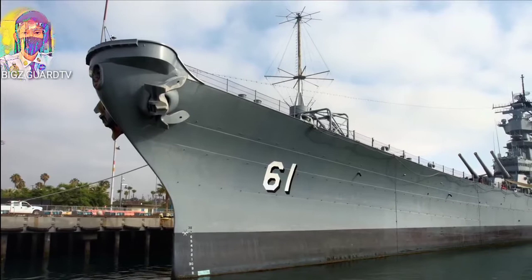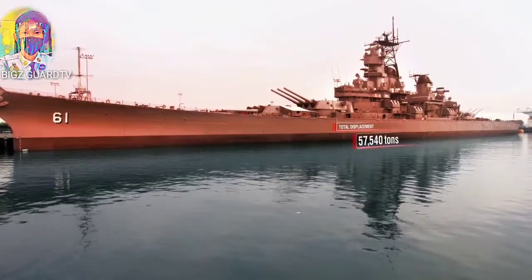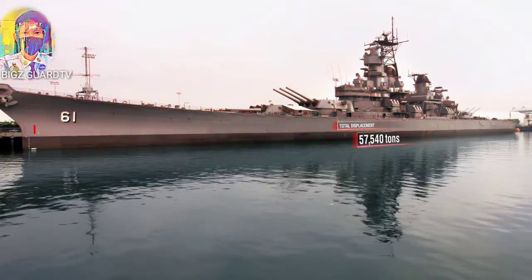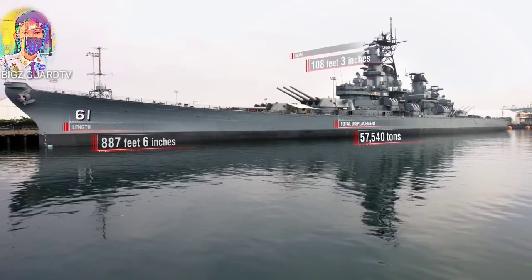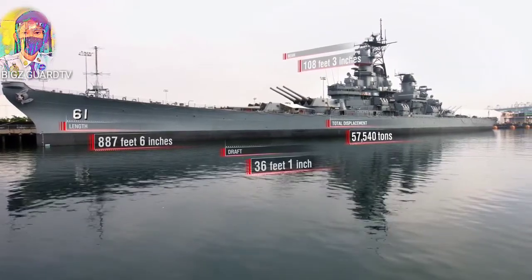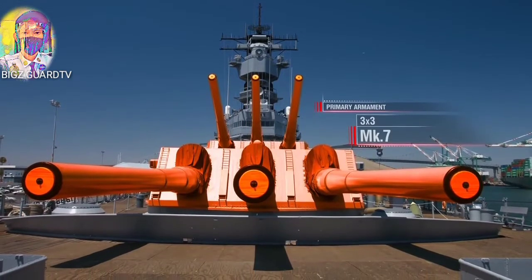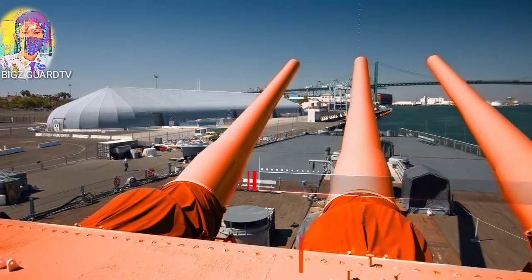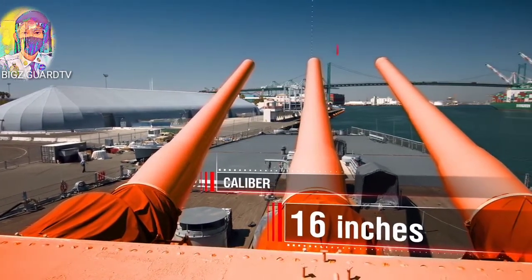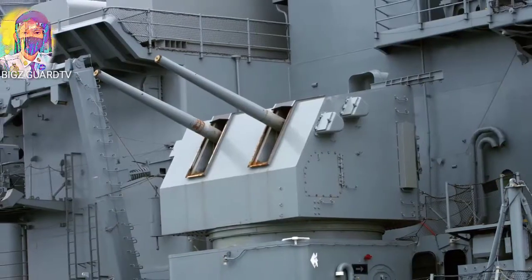Key specifications of Battleship Iowa: Total displacement 57,540 tons. Length: 887 feet 6 inches. Beam: 108 feet 3 inches. Draft: 36 feet 1 inch. Primary armament: nine Mark VII guns in three triple turrets. Calibre: 16 inches. Maximum range: 24 miles.